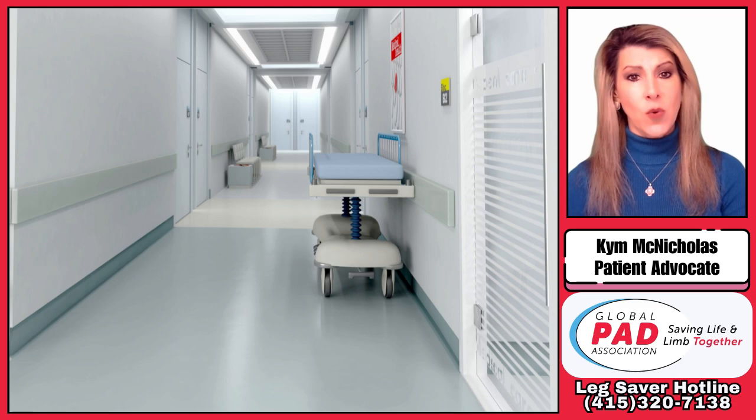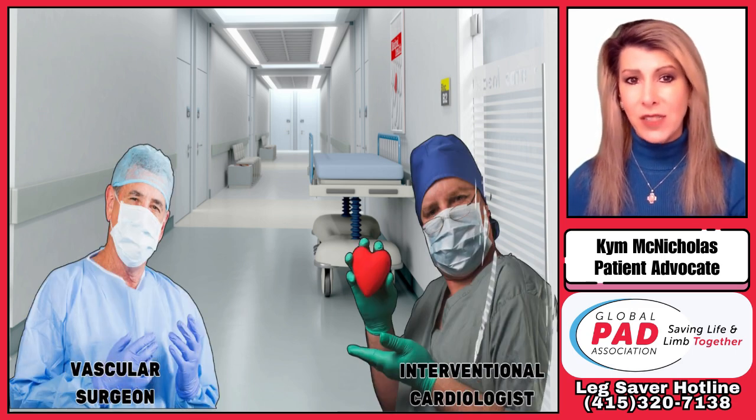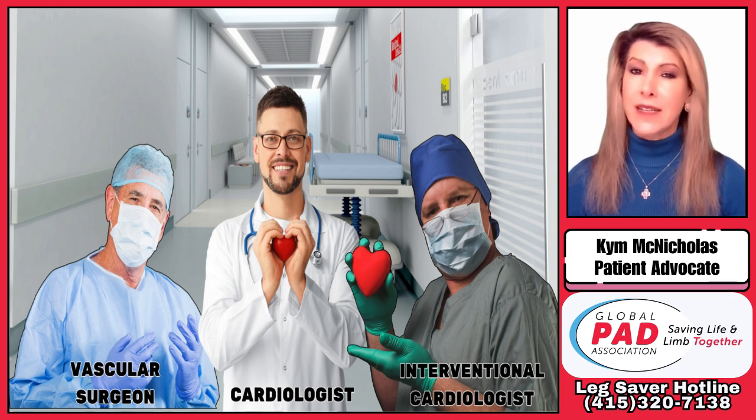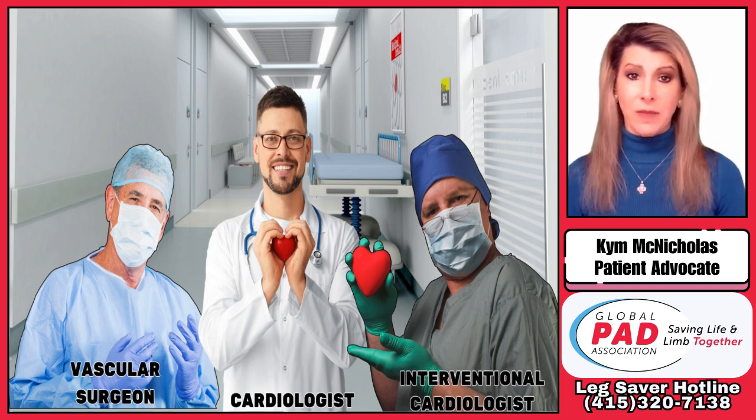However, patients should make sure the vascular surgeon works with an interventional cardiologist or cardiologist to support their patients, who may also have heart conditions and need evaluation prior to any procedure.